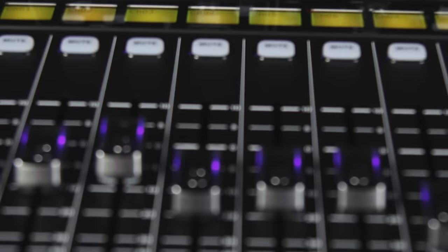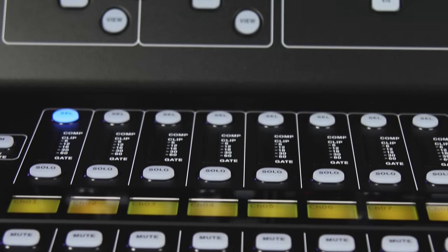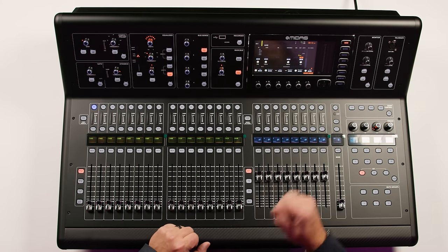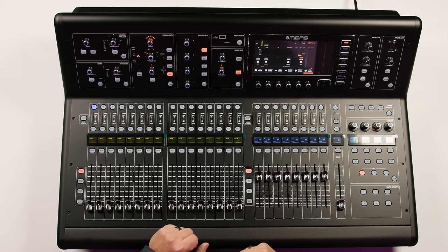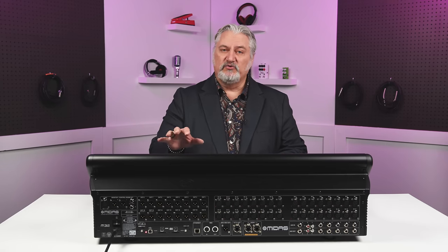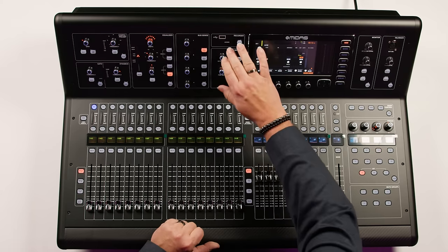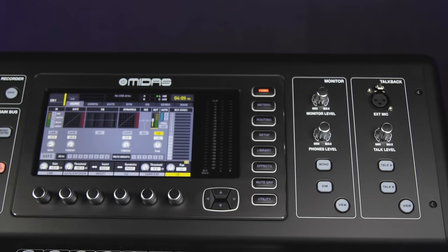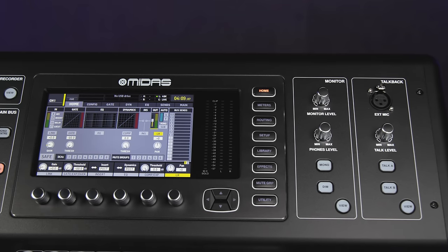We've got 6 matrix buses, 8 DCAs, and 6 mute groups. We have motorized faders, and there is a DAW control layer as well for controlling your DAW running on your Mac or PC. Via USB you can record 32 tracks to Mac or PC, and you also can record to SD card. There's a USB port right here on the front for a USB stick to record your stereo mix. There's a 7-inch color screen to allow you to very quickly see exactly what's happening with the console, and you can also take wireless control over the M32 using iOS devices.